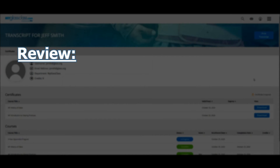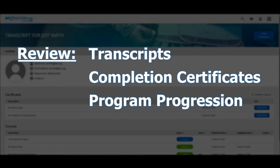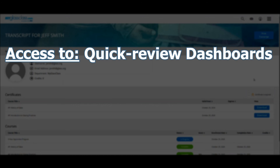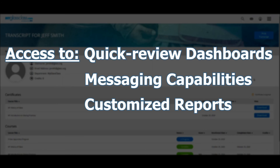You also get access to online management features for monitoring learner progress, including the ability to review transcripts, completion certificates, program progression, and even the time spent on each course. Furthermore, you'll have access to quick review dashboards, individual and mass messaging capabilities, and the ability to generate and customize reports.